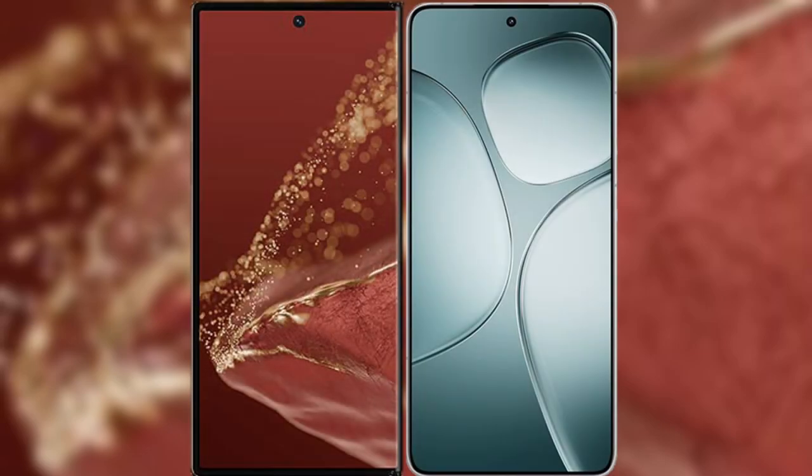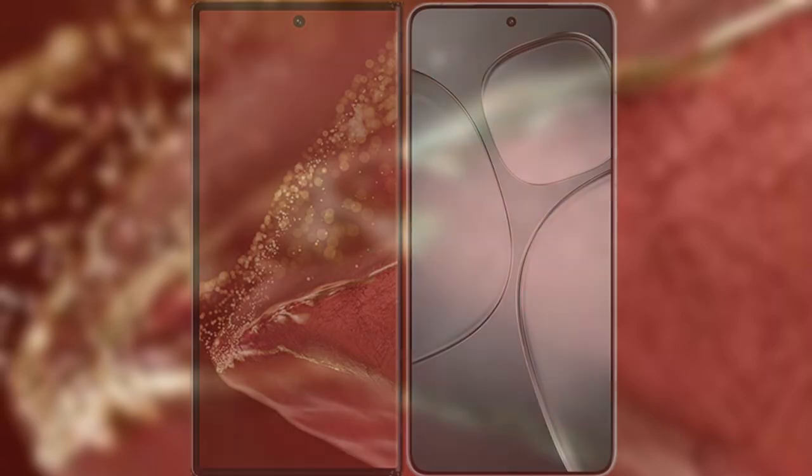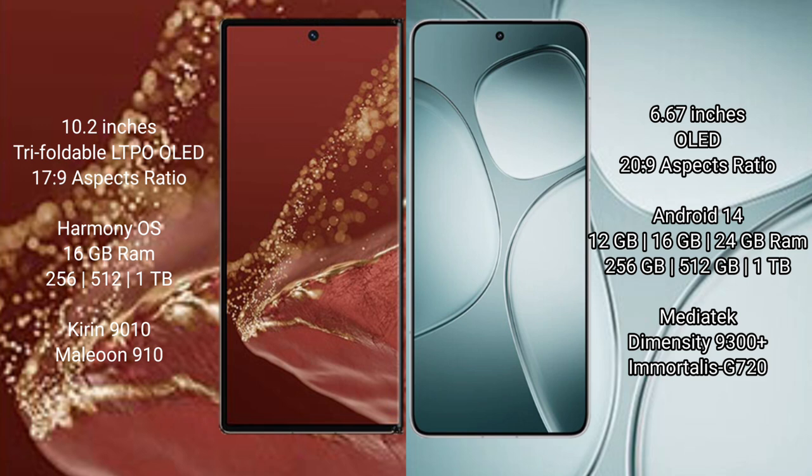I will compare the new Wahabamate XT Ultimate with the Redmi K70 Ultra. The Wahabamate XT Ultimate features a 10.2-inch triple foldable LTPO OLED display and Successpresso 17.9. The Redmi K70 Ultra features a 6.67-inch OLED display and Successpresso 20.9.